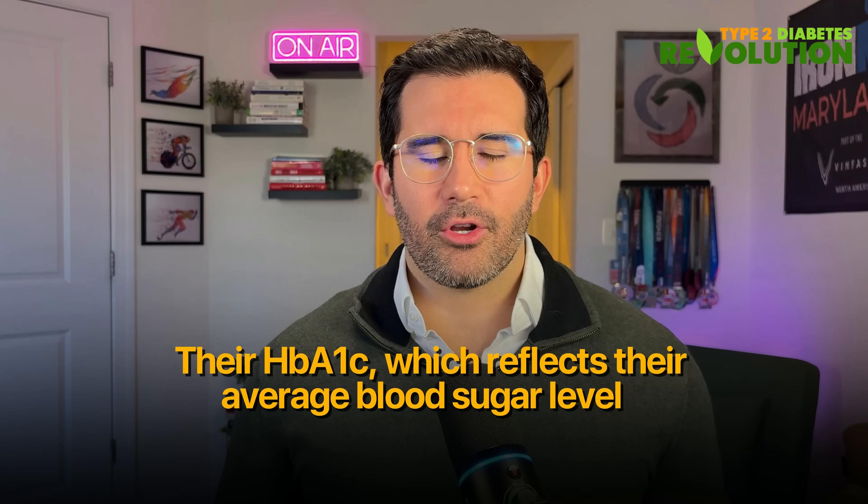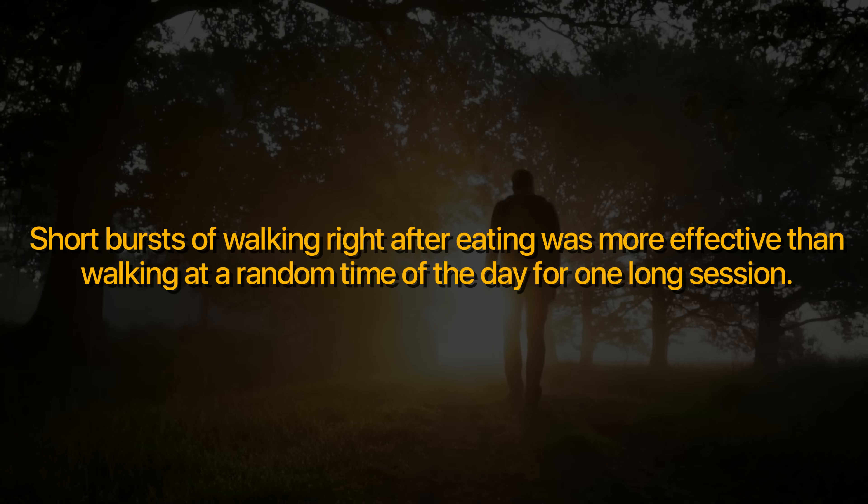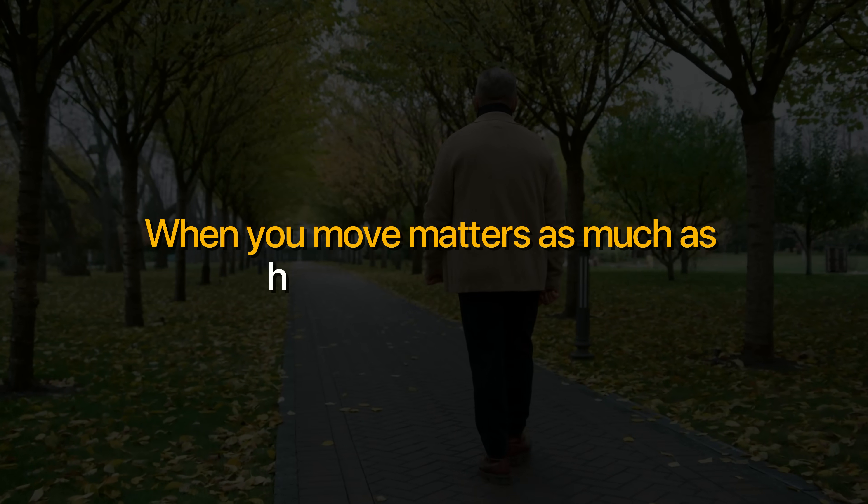Their A1c, which reflects average blood sugar levels, dropped significantly more when they walked after breakfast, lunch, and dinner compared to just once in the morning. Spreading out short bursts of walking right after eating was more effective than walking at a random time of day for one long session. It helped the body handle glucose in real time, keeping levels more stable and preventing those huge post-meal spikes that drive insulin resistance. The takeaway: when you move matters as much as how much you move.